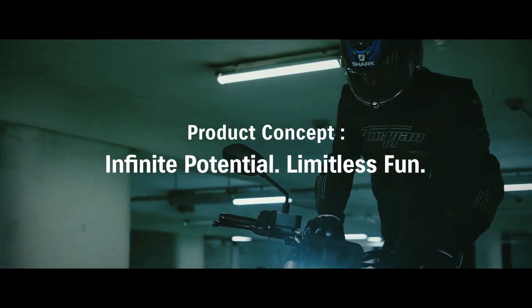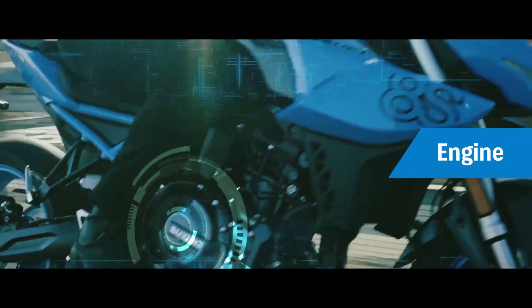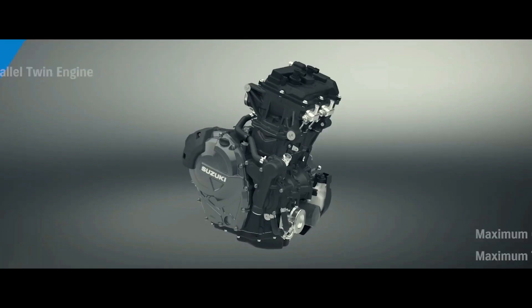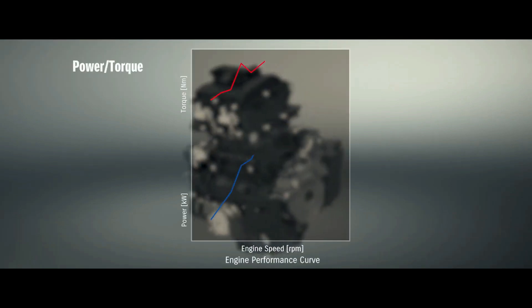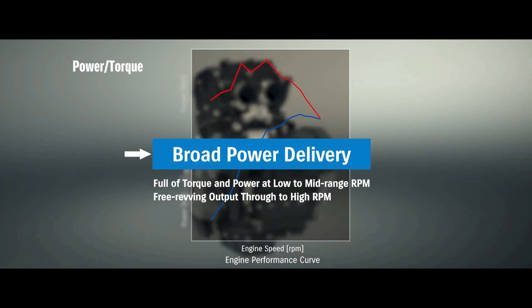When it comes to performance, the GSX-S 800 truly shines. Its 800cc inline-four engine delivers an impressive amount of power and torque, ensuring rapid acceleration and thrilling top speeds. The engine's smooth power delivery and linear throttle response make it a joy to ride in any situation.